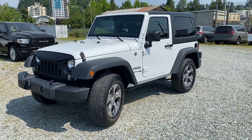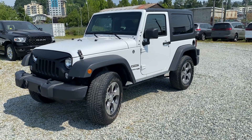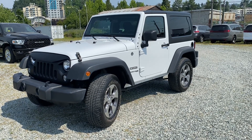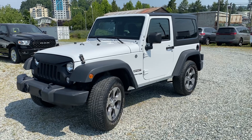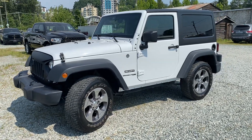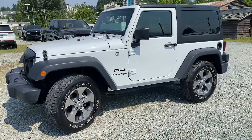Hey, it's Ryan here at Pioneer Chrysler. I just wanted to show you this beautiful new arrival we've got here. It's a 2018 Jeep Wrangler JK two-door, and it's in fantastic condition. It's a local Jeep with only 86,000 kilometers on it.